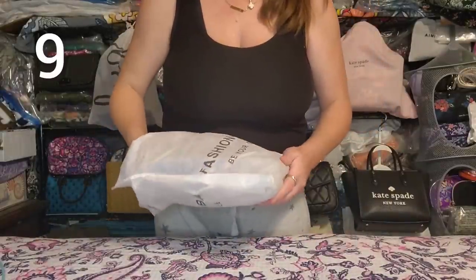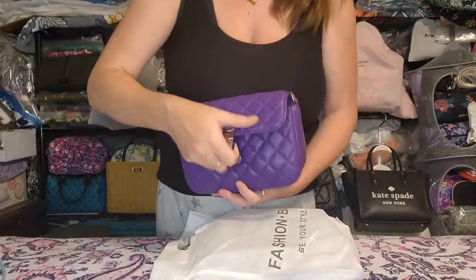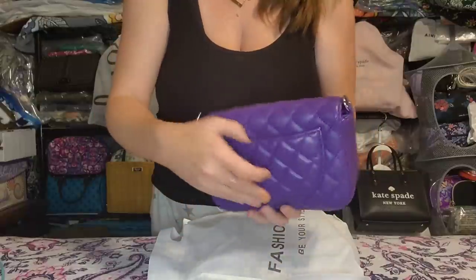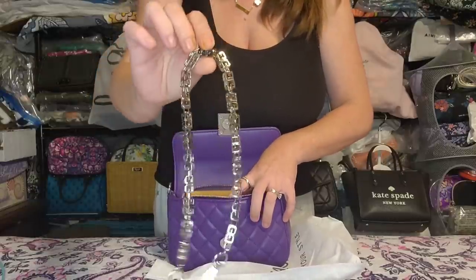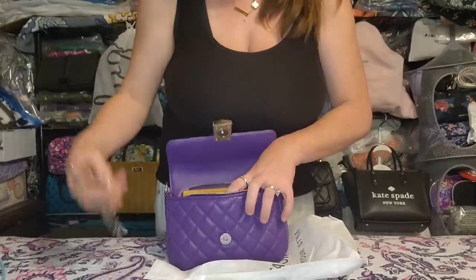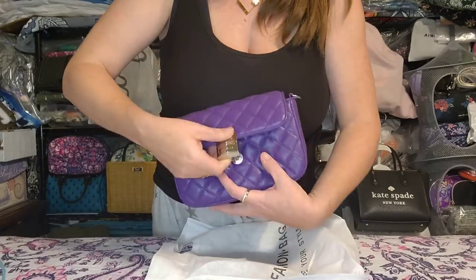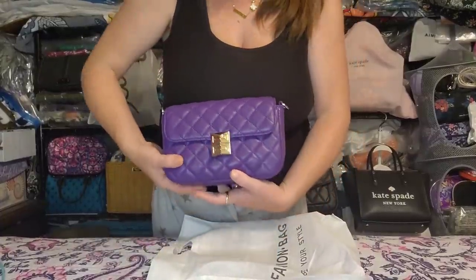Next up is the little purple Givenchy dupe with the big buckle on the front, inspired by Givenchy but not identical. It's a quilted bag with a slip pocket on the back. It's a smaller one but comes with two straps — the Givenchy cube-inspired strap and a regular silver chain. Brand new, unused, no flaws, perfect condition, just too small for me.